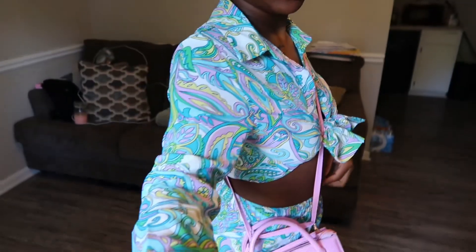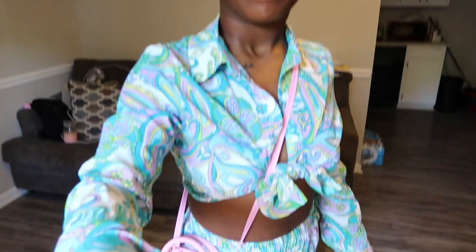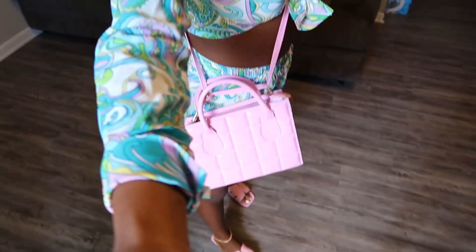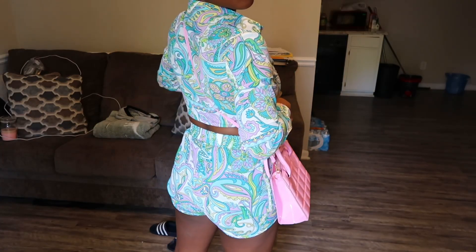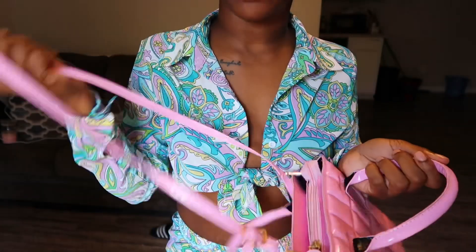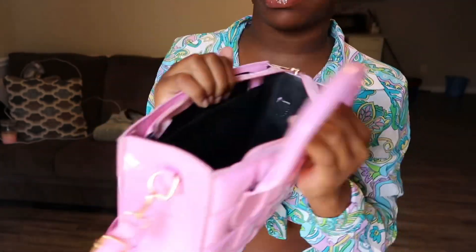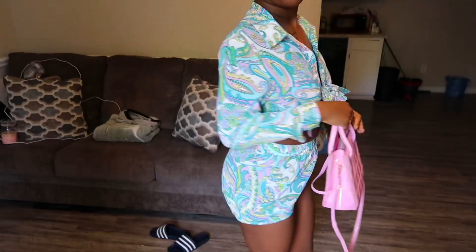It gives very much beach vibes, but it's real cute. And it's gonna look even better when I get my hair done. It's real cute. Pink purse — I also got this from Shein. It came with the straps, I attached them on there. The inside of the purse is just a big open space, nothing major.